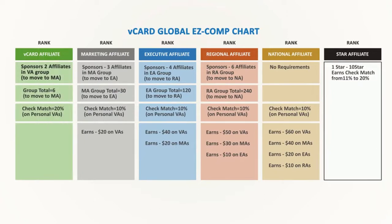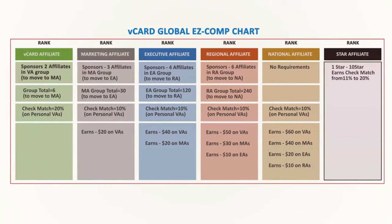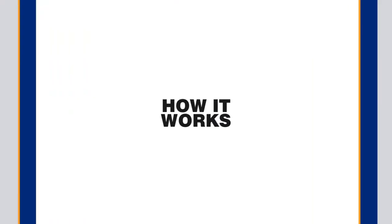You're going to notice that there are 6 colored columns which represent the 6 independent levels that you get paid on. These are what we call your rank. As your organization grows, you continue to advance in rank and open up new additional income streams for yourself. When you reach the top rank shown here in black, you are a star affiliate and you'll actually be earning commissions from all 6 ranks — that's 6 independent income streams all at once.